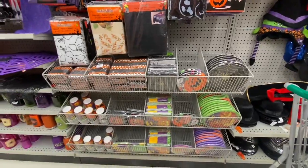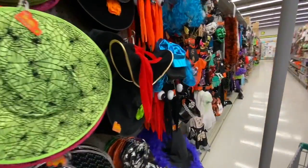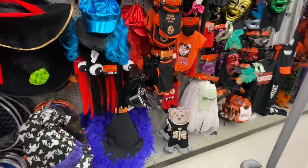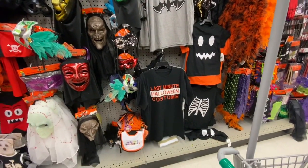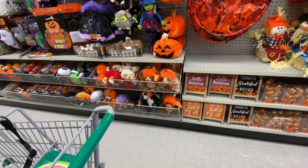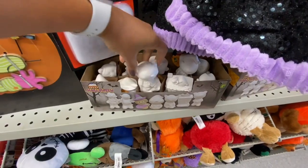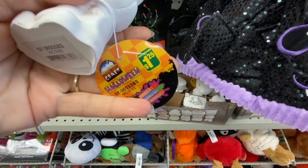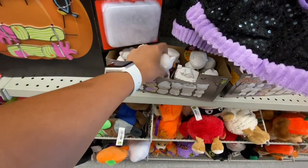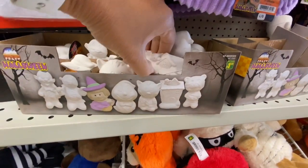Lots of hats, Halloween costumes for pets, adults, and kids. Some masks — love that 'Last Minute Halloween Costume' t-shirt. Some fall items, and these were new for Halloween: plaster of Paris mini figurines you can paint your own — $1.25 each. I absolutely love that mini haunted house.